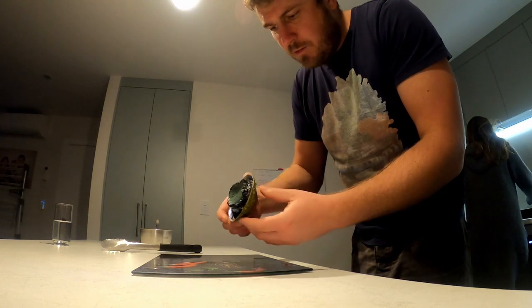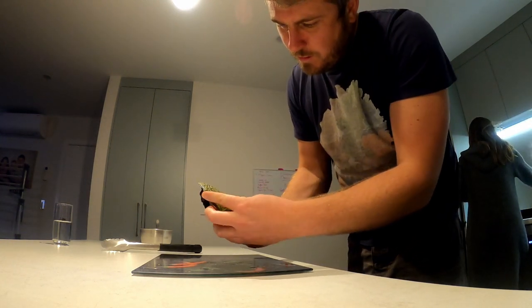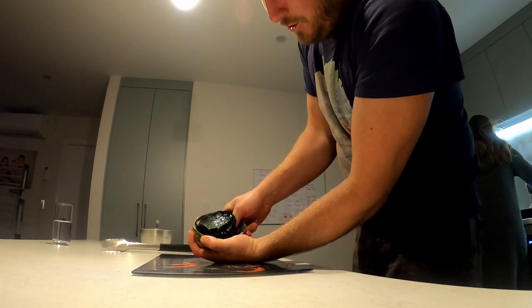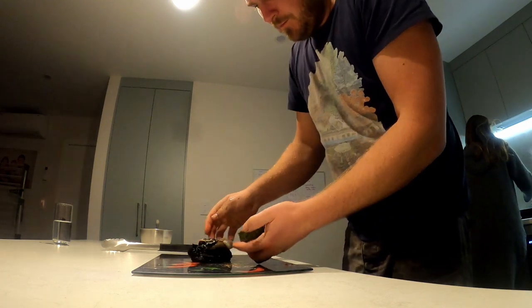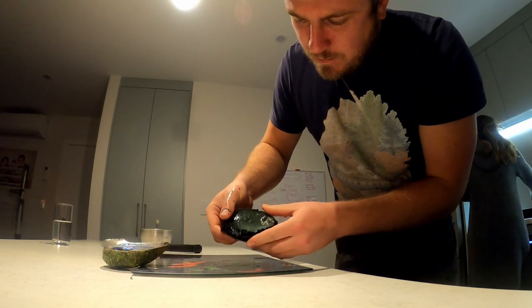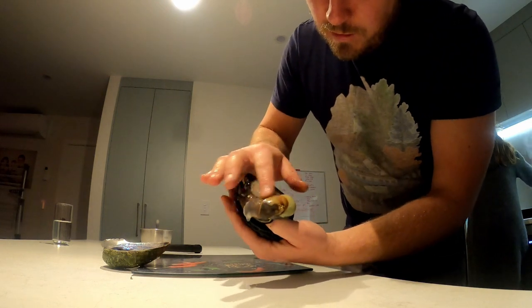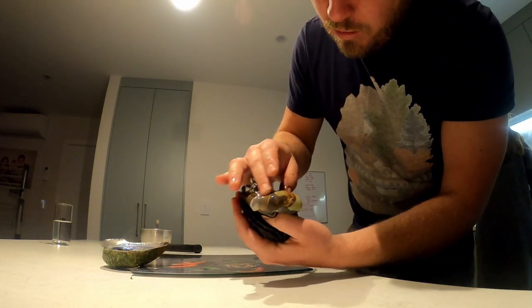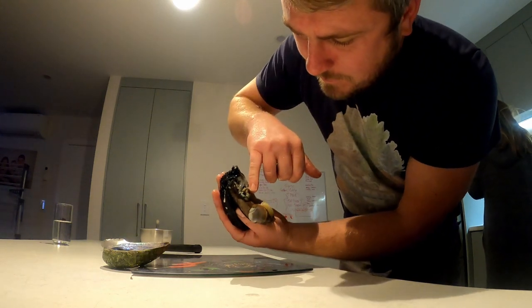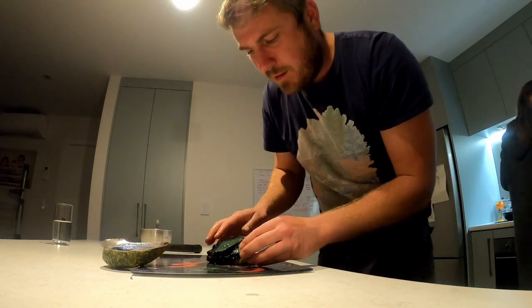So the pāua's been in for a minute now - it's just to blanch it really. Then what you do is where the holes are, you get your thumb under and just stick it right under like that. Then you're left with the meat. This is the sack where it feeds - that's actually the stomach - and it's got a beak in here. You need to cut that beak out as well, and then you're left with the black section.